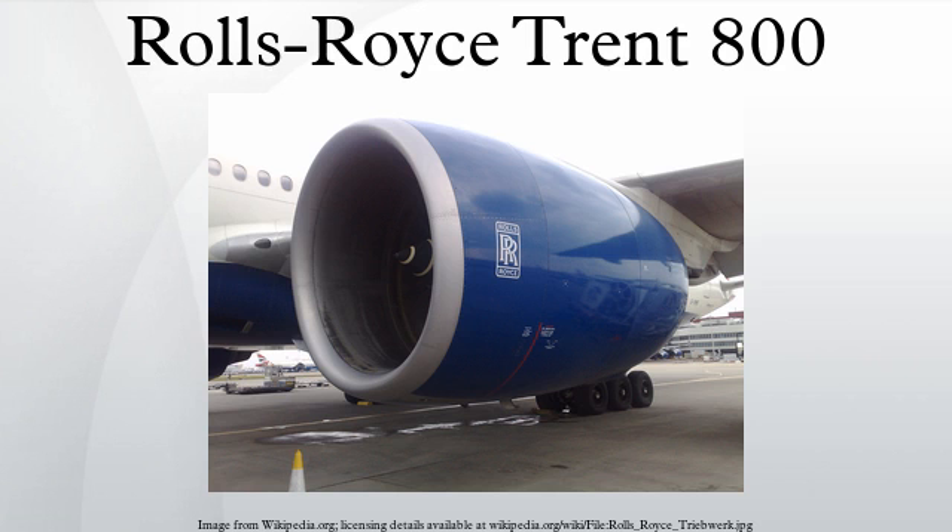Rolls-Royce has developed a modification to prevent the problem recurring. The Trent 800 family powers the Boeing 777 and is available on the 777-200, 777-200ER, and 777-300 variants, with thrust ratings spanning 75,000 to 93,400 pound-force. The engine is the lightest in its class; a Trent-powered Boeing 777 weighs up to 3.6 tons less than General Electric and Pratt & Whitney powered versions.